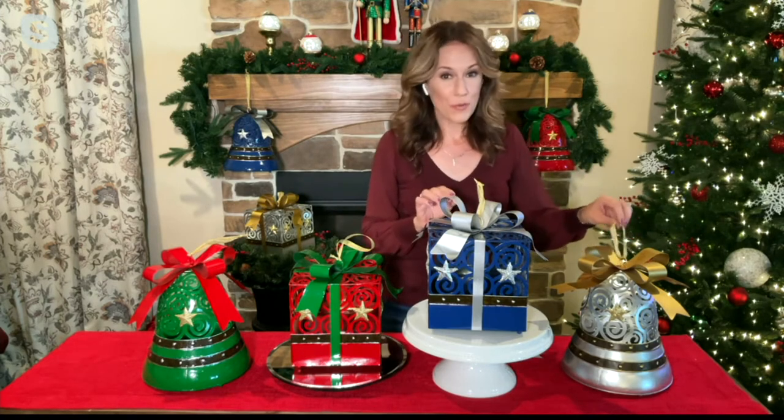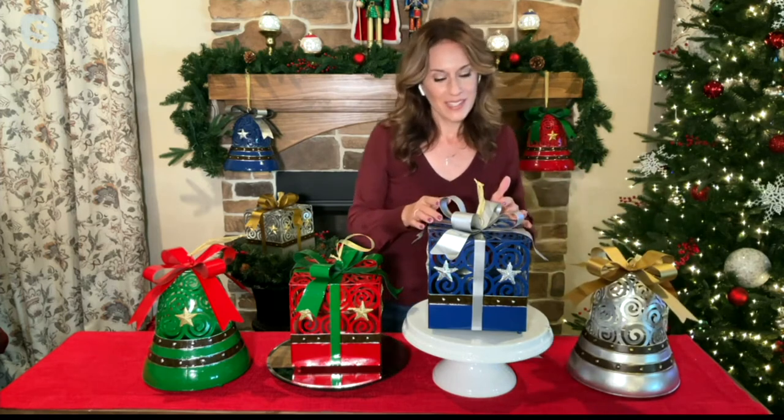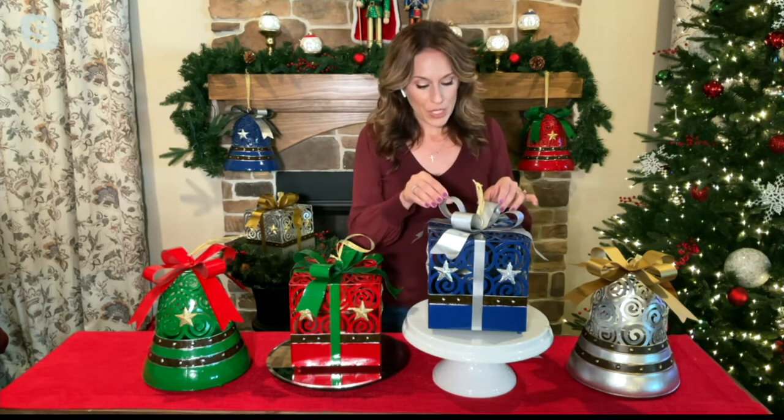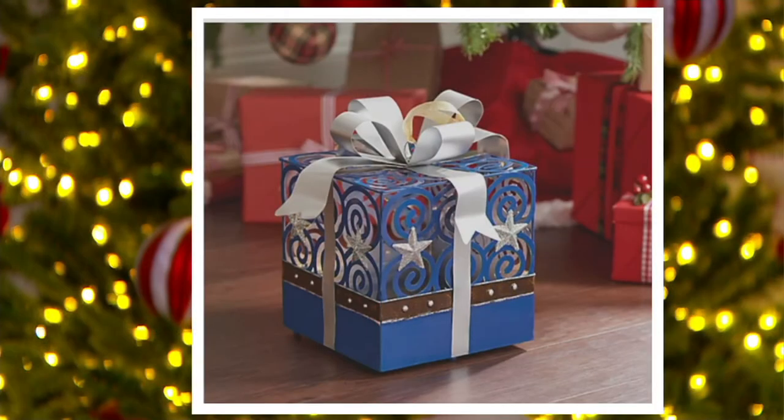We've got 1,300 already ordered today, so please don't wait. Our silver bell has now sold out — thank you! On the blue present, we've got about 400 left. The blue is very popular as well. I have the blue hanging here; it has the silver design on all the trimmings — a gorgeous metal silver ribbon at the top that wraps down the sides just like a present, silver studs along the belt, and great illumination from within. Those silver stars on the side add that little extra special touch, and the bell has the stars as well.